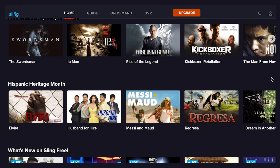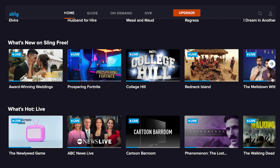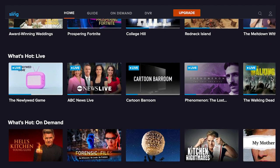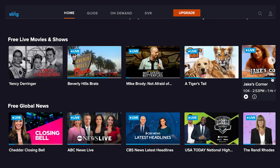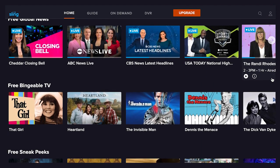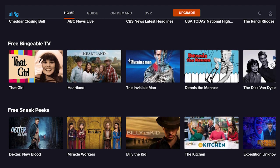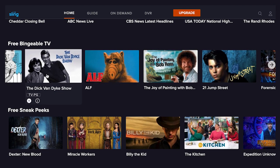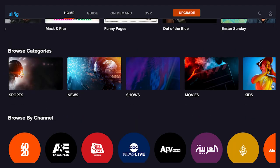You'll see what's new on Sling Free, trending live and on-demand content, movies and shows, global news, and classic TV. Clicking right reveals more titles in each category of content. Clicking on any show brings up more information about it, including what's available now on the free TV streaming service and the live schedule. You can scroll down to explore and watch various episodes. Continuing to scroll down reveals more rows of content, including two helpful rows at the bottom that let you browse by genre and channel.